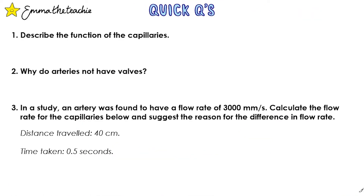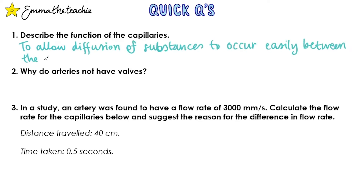Now it's time for some quick questions. Pause the video and try these questions, then press play when you're ready to mark them. Question 1: Describe the function of the capillaries. Answer: To allow diffusion to occur easily between the blood and the cells of the body.